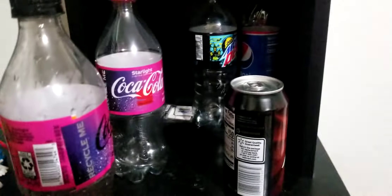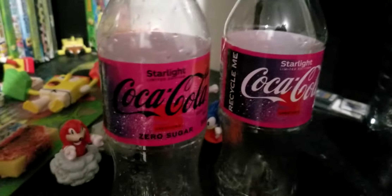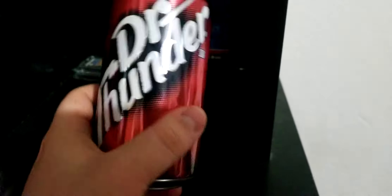Let me put this damaged bottle up — that damaged bottle is a last resort. So this is basically my collection of soda bottles. I have both Starlights — one's obviously more rare than the other. I have this can of Dr. Thunder, which still has some carbonation surprisingly. It's slightly bent, but it's not like I can fix that.